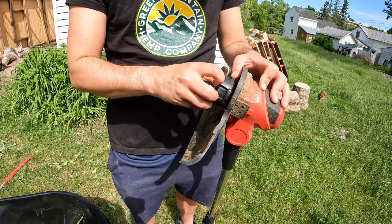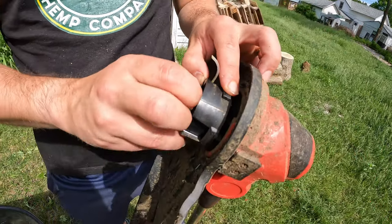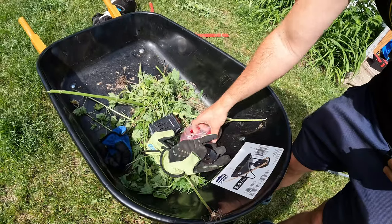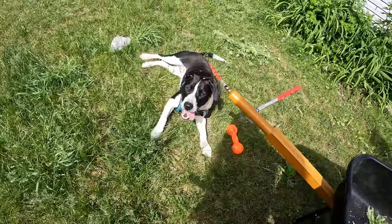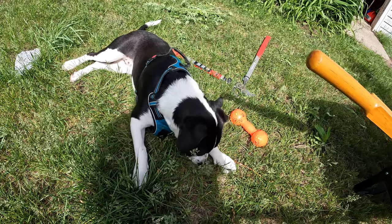So that is our weed whacker — it's called a trimmer line. I'm trying to figure out how to take this apart. There we go. You're supposed to tie your trimmer line around this thing. Hey Cliff, how are you doing? You liking your toy?